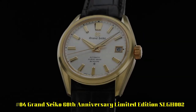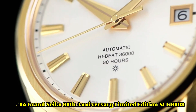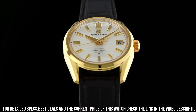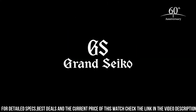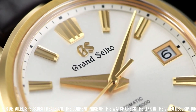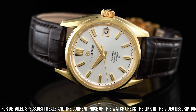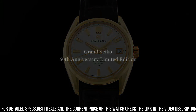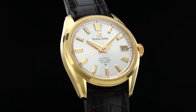Number 4: Grand Seiko 60th Anniversary Limited Edition SLGH002. Case material: 18-karat yellow gold. Glass material: box-shaped sapphire crystal with anti-reflective coating on inner surface. Case diameter: 40 mm, thickness: 11.7 mm. Band material: crocodile leather. Clasp type: three-fold clasp with push-button release. Caliber: 9SA5. Movement: automatic with manual winding. Accuracy: plus 5 to minus 3 seconds per day when static; plus 8 to minus 1 seconds per day normal usage. Water resistance: 10 bar. Magnetic resistance: equipped. Features: lion emblem on case back, date display, limited edition marking, screw case back, see-through case back, serial number engraved on case back.